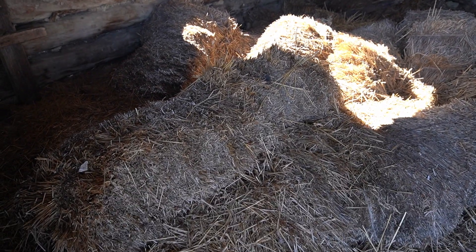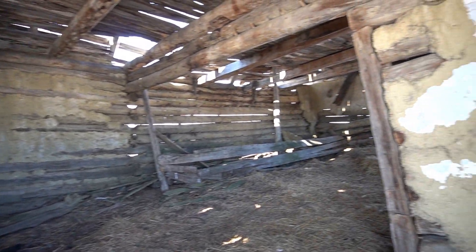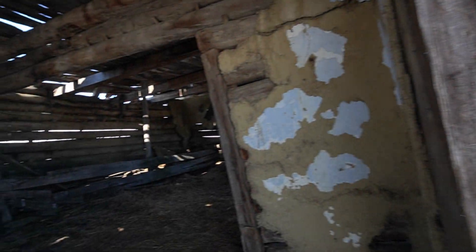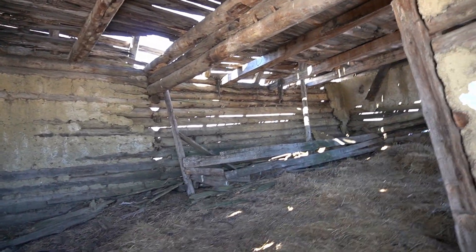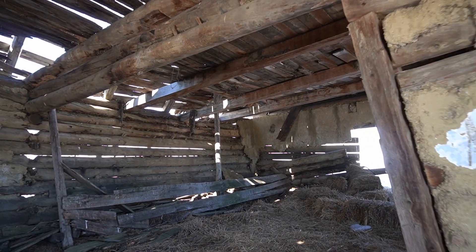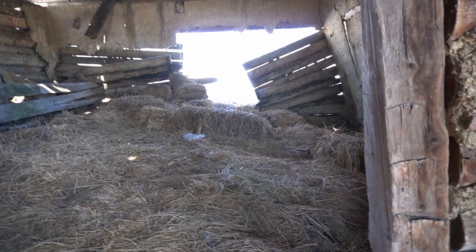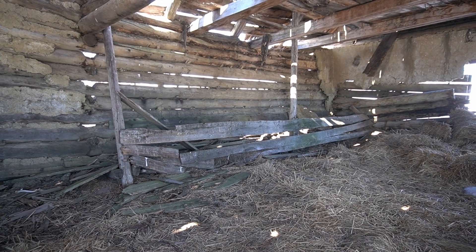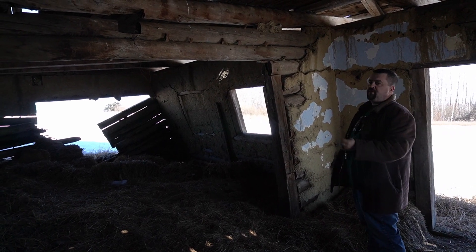There are still some hay bales in here. Considering its position in this little triangle of land — not really suitable for crops — it's quite apparent this probably used to be a very small extra pasture space, and this was just a shelter and a place to store hay for their animals. You can see the remains of a manger along that wall there. If we look at the foundation too...